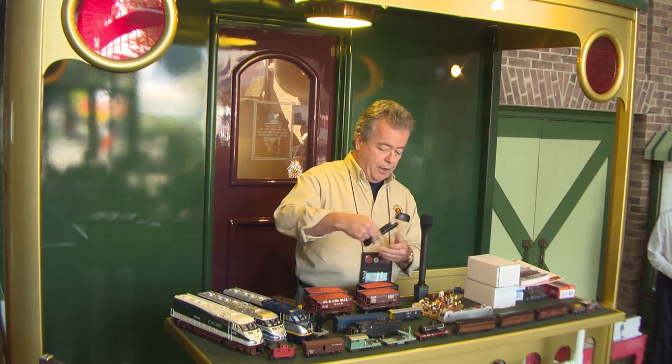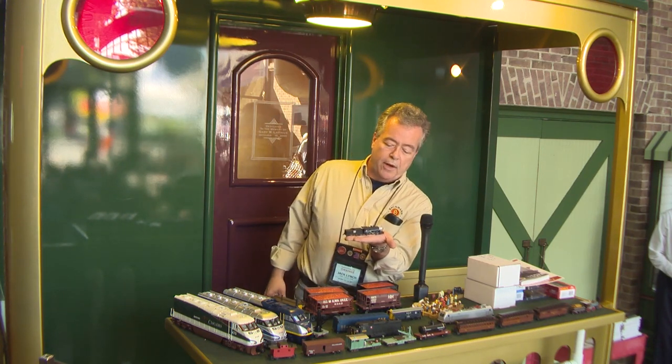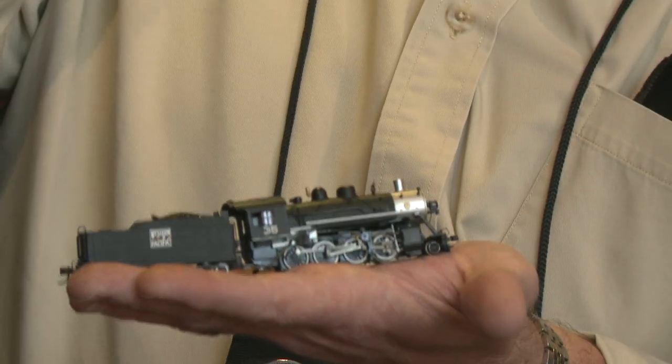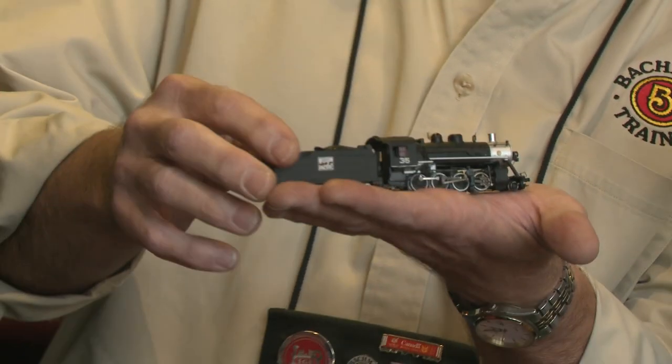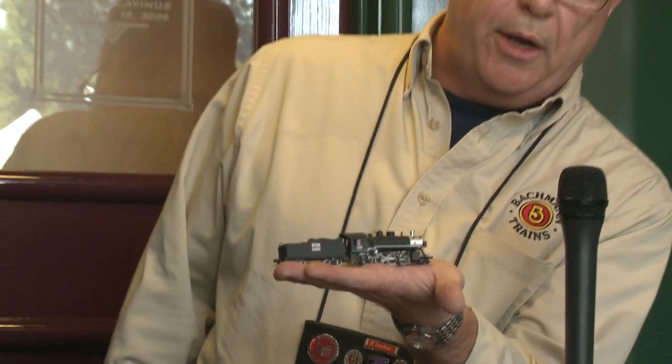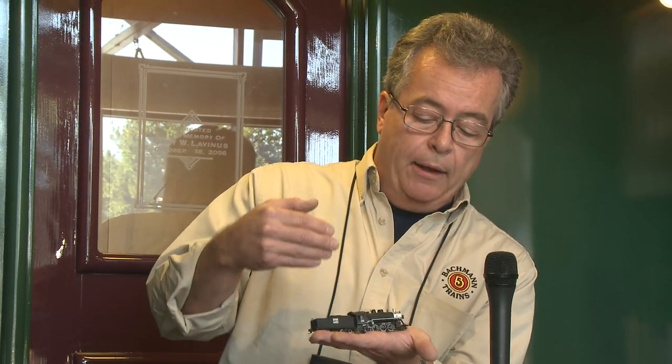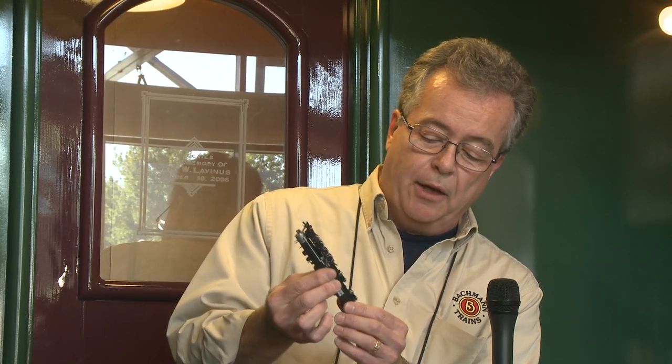We're doing a few new pieces in N scale this year. N scale is great — as I've gotten older I've had to get these magnifying glasses out just to get them on the track. This is our new consolidation, a 2-8-0, and what's special this year is we're bringing it out with DCC sound. We're making more and more strides in N scale with sound. It used to be you had a pencil-eraser-size speaker with no bass, but the speakers and decoders have gotten better.